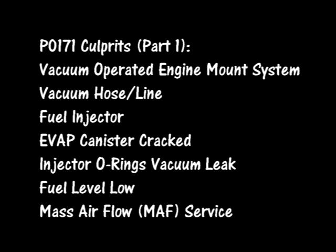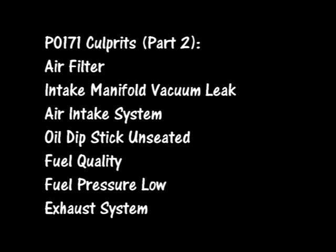The list of culprits included: vacuum-operated engine mount system, vacuum hose or line, damaged fuel injector, fuel level low — which was unusual — and the mass airflow sensor. But one item on the second list caught my attention: fuel quality. I realized that shortly before the check engine light went on, I had filled up at a different gas station. So I went back to a different station after the tank was about halfway down and put some gas in. Within a day or so, the light went off. In my case, it was a fuel quality issue that had caused the problem.